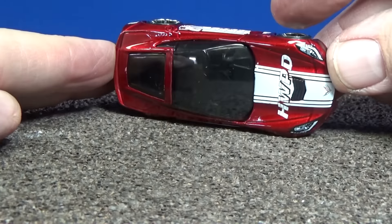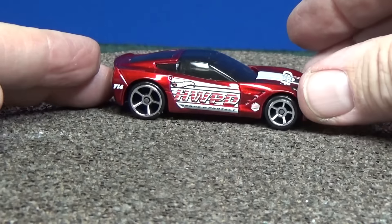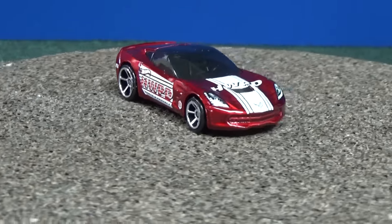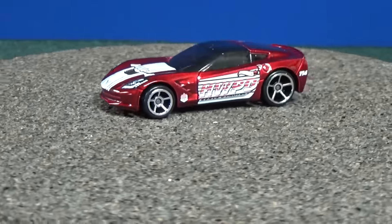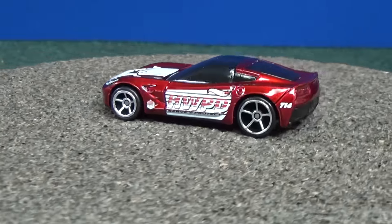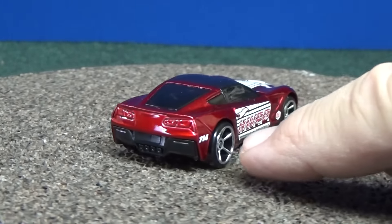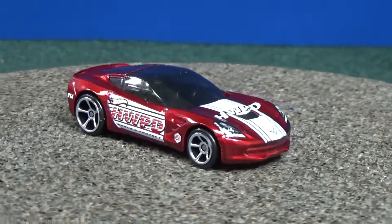If you check out the graphics, this one's an interesting color. I like the color and the model — I think collectors are going to like this one. This is the Corvette Stingray, the '14 Corvette Stingray. Remember, this is the model that has 714 — that's not a TH, that's a 714.